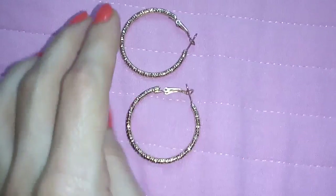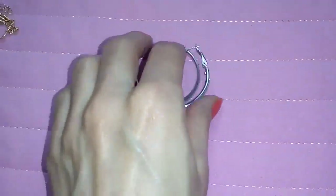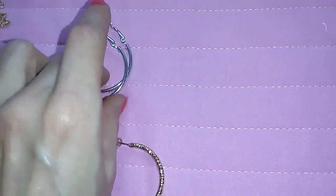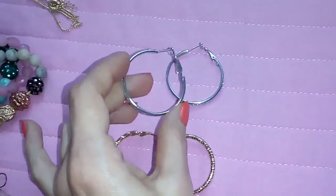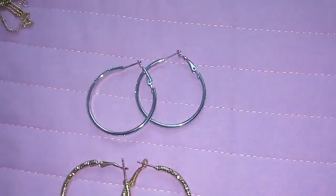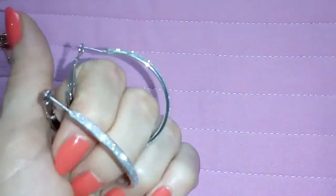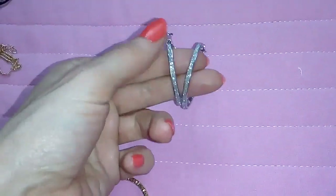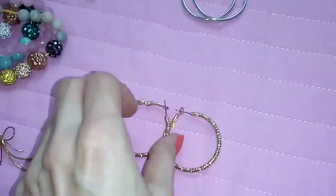I got these two pairs of hoops. I usually don't wear hoops because they don't sit well on me, but this is the biggest size I could wear and look cute. So I like them. This is in silver and this is in gold.